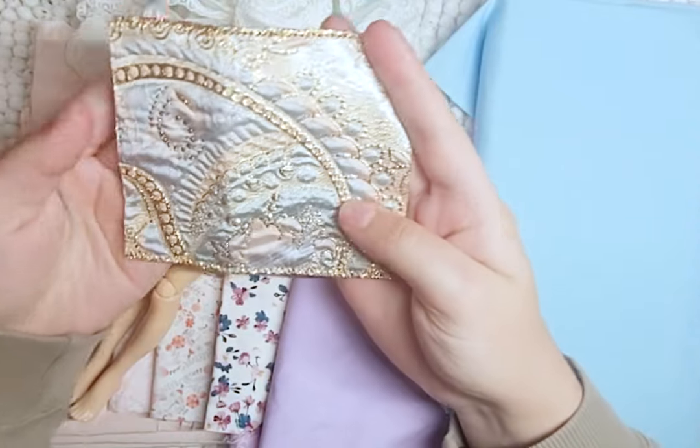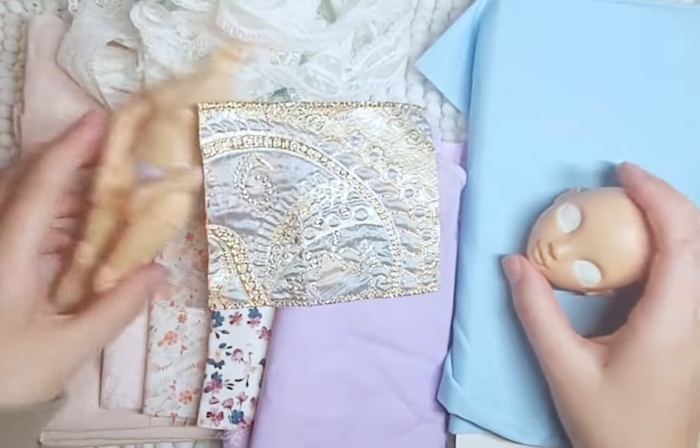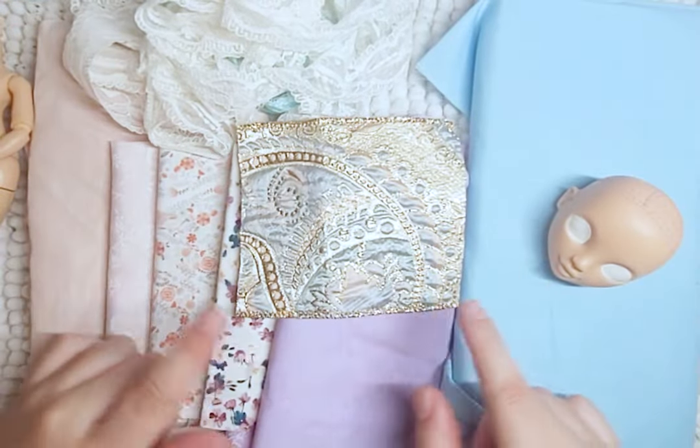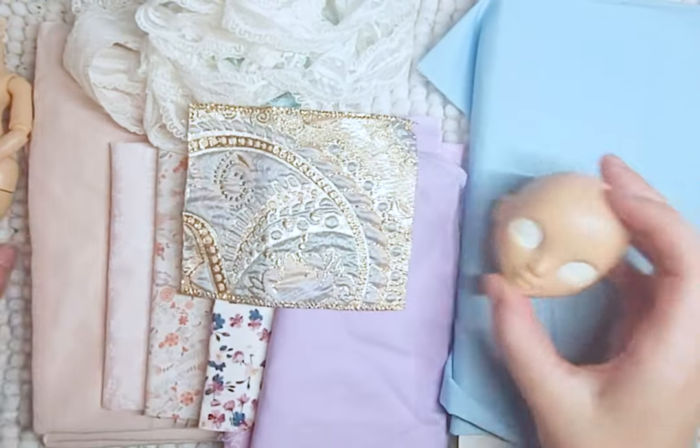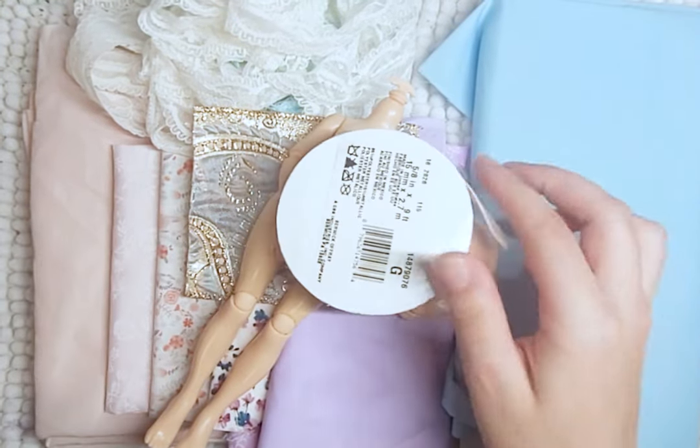I have all of these pastel and floral fabrics that fit perfectly with the Rococo aesthetic. I also have this ribbon-type fabric that I just really love and really want to use - it's so shiny and fits perfectly with the rest of the fabrics. And of course I have tons and tons of lace and ribbon to add.